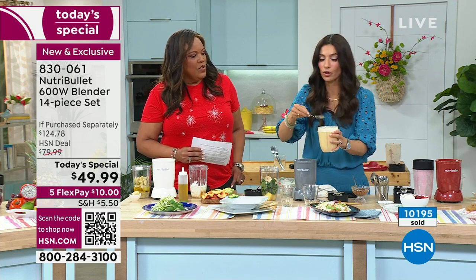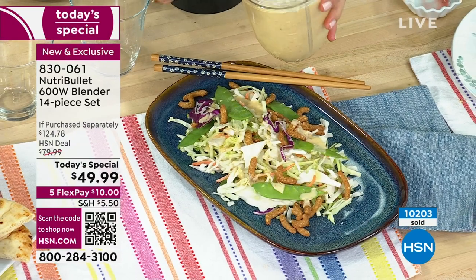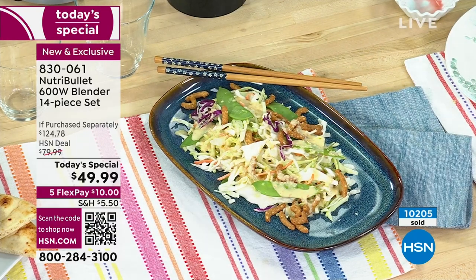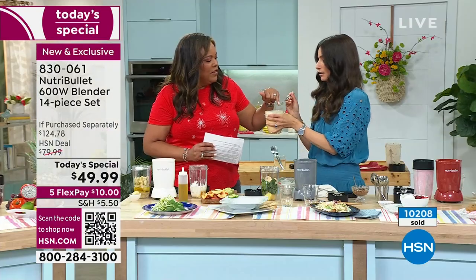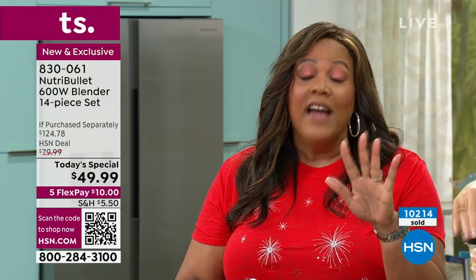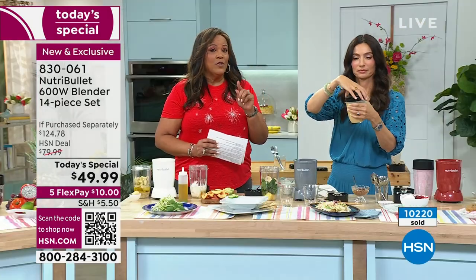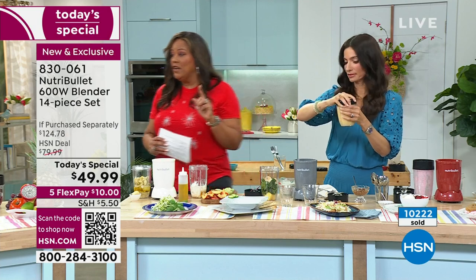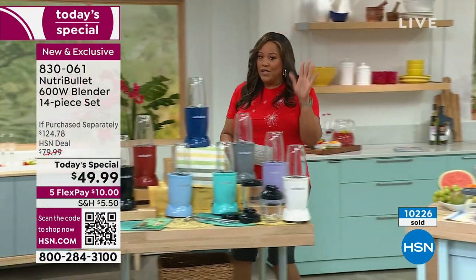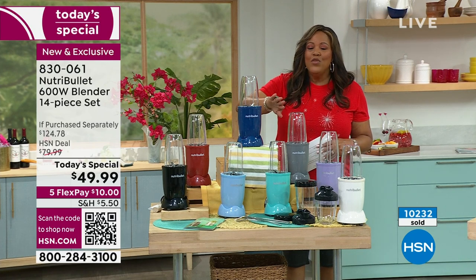The ginger dressing is smooth and delicious. Make any salad dressing from scratch — it's easy. There are only 200 left in the navy color, so if you want the navy, you need to be in the ordering process now. You can find the NutriBullet 600-watt blender elsewhere for $80, but here it's $49 and some change.